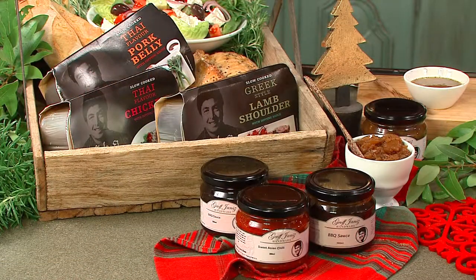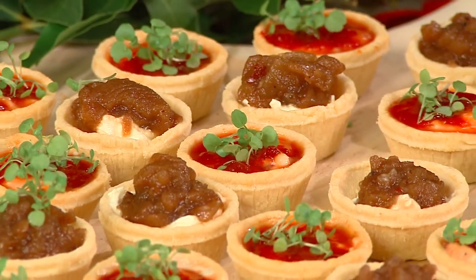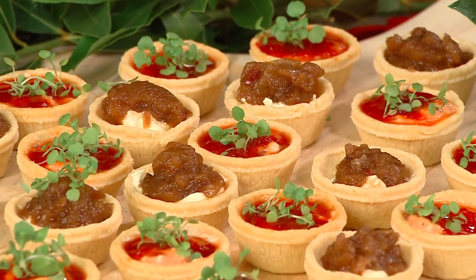Take the mini tartlet shells, dollop in some sour cream or crème fraîche, and one of my condiments — the roasted capsicum jam, the apple balsamic relish — a little garnish on top. How easy is that to entertain at the last minute? But the favorite of all favorites has always been the pizza bases.